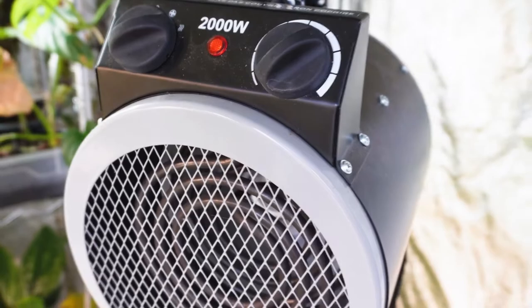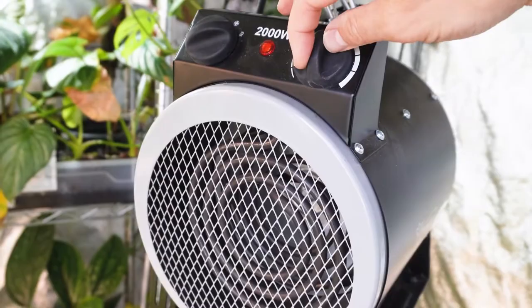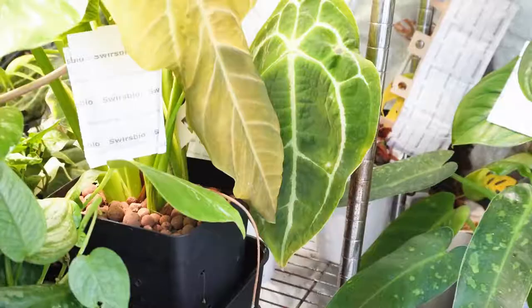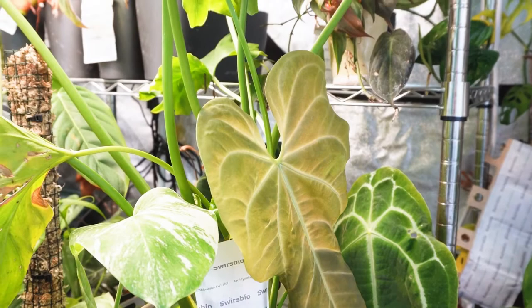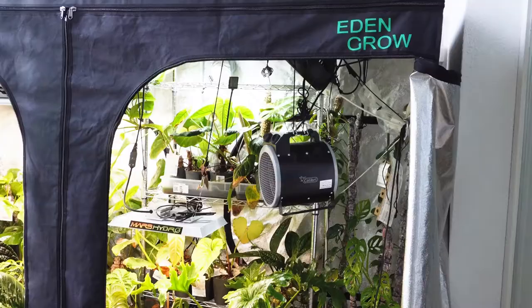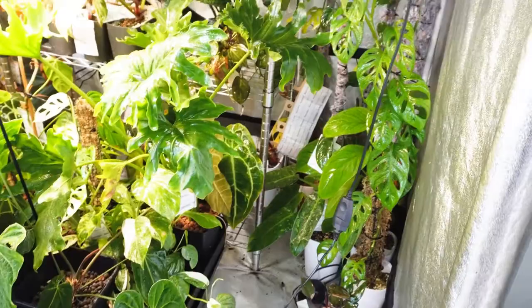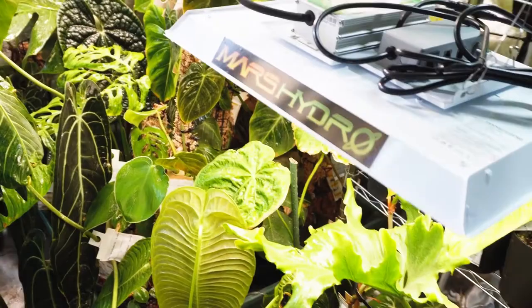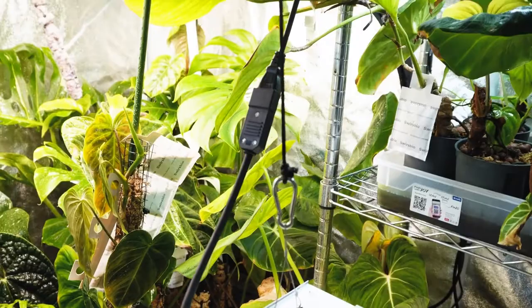I try to keep it at least at 60 degrees Fahrenheit and I don't want to go under that, so whenever it goes below 60 degrees Fahrenheit the heating system turns on automatically for a couple of minutes until it reaches that temperature level again. The ventilation system I'm using is an AC Infinity fan that also blows every four hours for half an hour to blow fresh air into the grow tent.